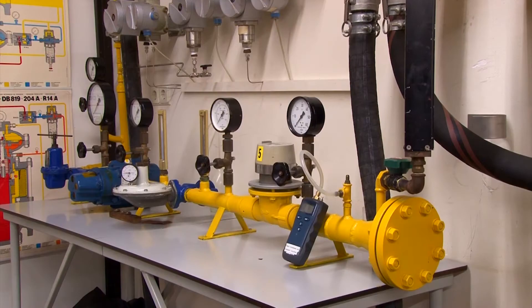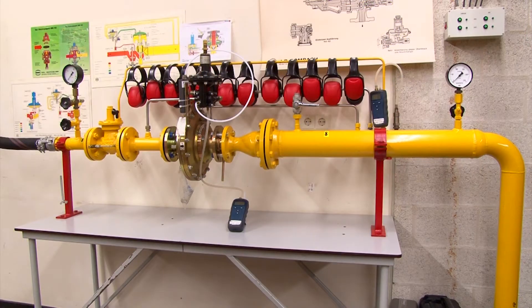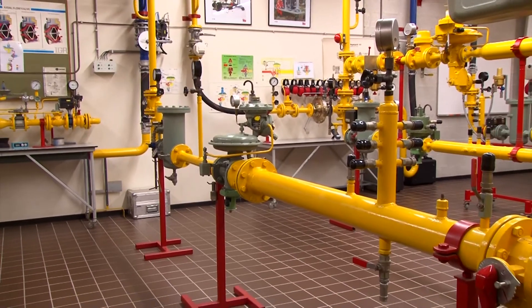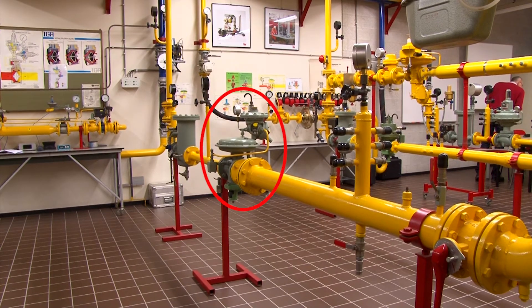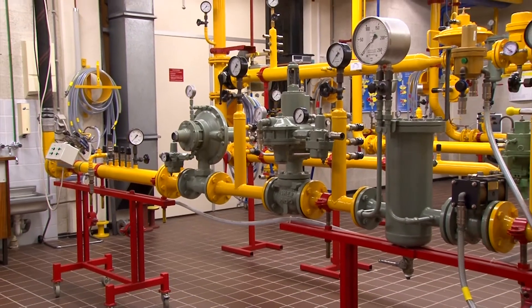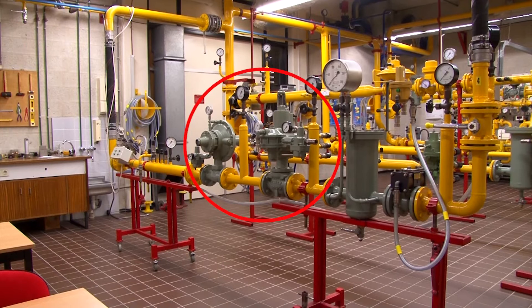Our installations differ not only in size but also in design. As in the field, most of our pressure lines are equipped with a single pressure regulator and the required outlet pressure safety valves. But we also have a monitor regulator installation, which is designed using two pressure regulators: one to control the outlet pressure and one to monitor and safeguard against excessive outlet pressure.